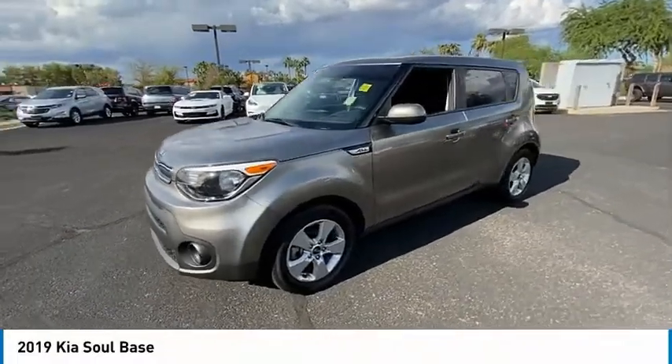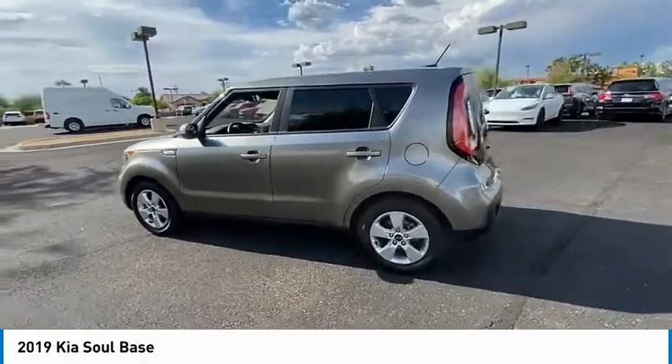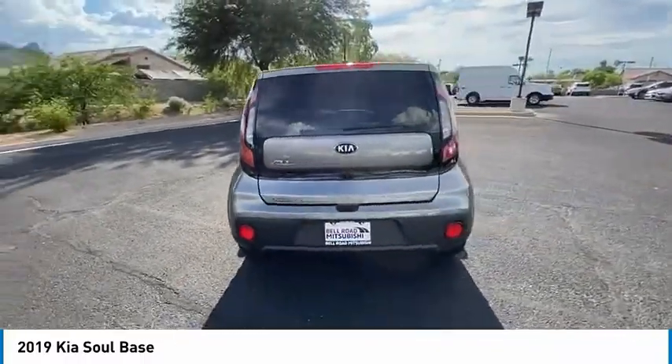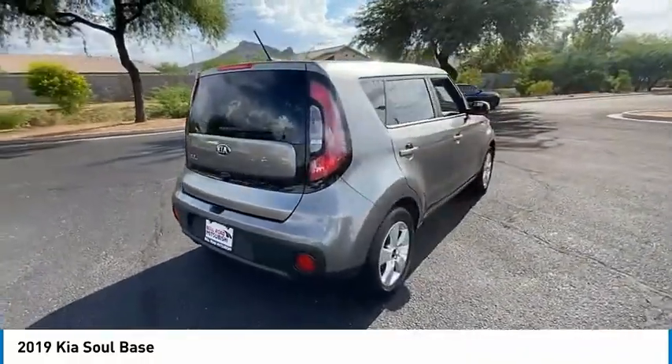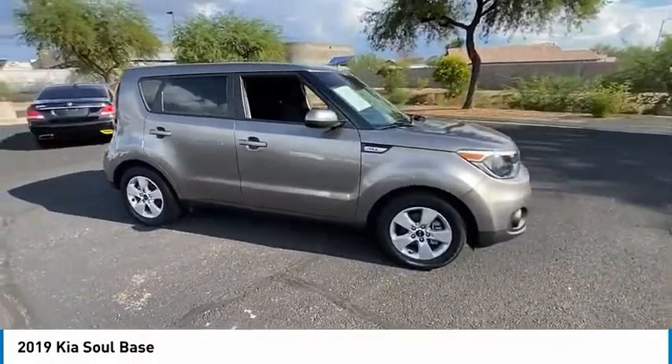We are pleased to show you the 2019 Soul. The Soul is quick and ready with its innovative catchy style, a sharp, roomy, and well-fitted cabin, and a comprehensive list of safety and fun features. This vehicle has less than 65,000 miles.